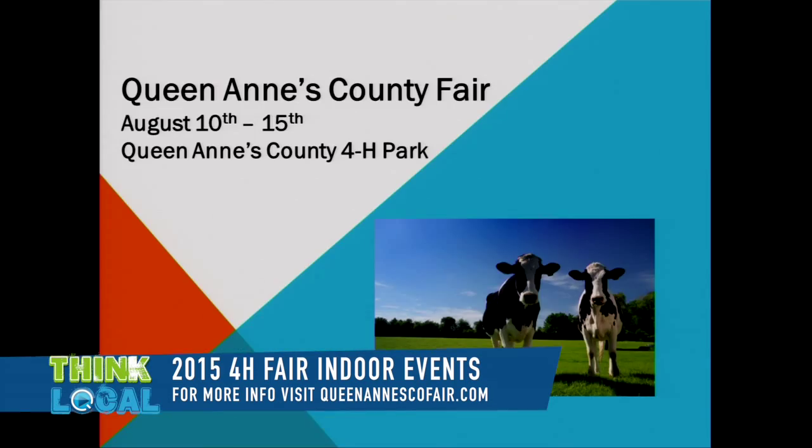Hi, I'm Debbie Burch with the Queen Anne's County Office of Community Affairs. We're here today talking about the Queen Anne's County Fair, which is coming up August 10th through the 15th. I have Sally Rosenberry with me from the Queen Anne's County Extension Office, and she's going to tell us about the 4-H indoor exhibits — one of my favorite things. Welcome!